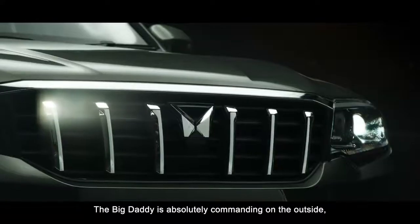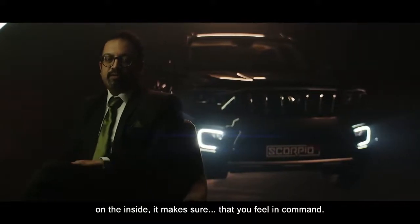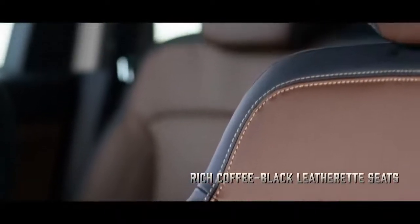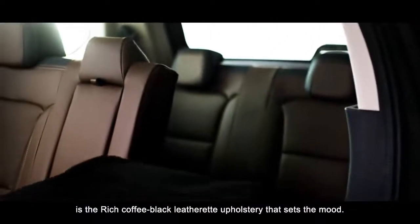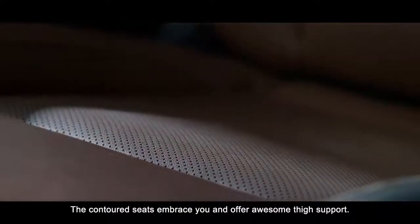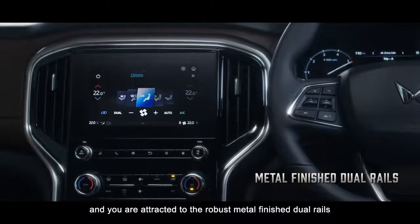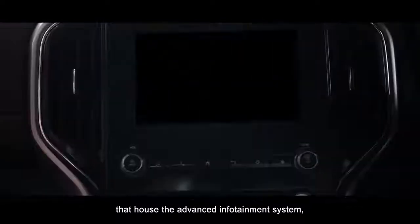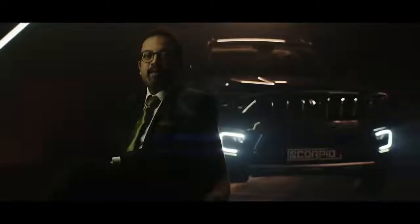The big daddy is absolutely commanding on the outside; on the inside it makes sure that you feel in command. The first thing you notice as you enter the Scorpio N is a rich coffee black leatherette upholstery that sets the mood. The contoured seats embrace you and offer awesome thigh support. One look at the center console and you're attracted to the robust metal-finished dual rails that house the advanced infotainment system.